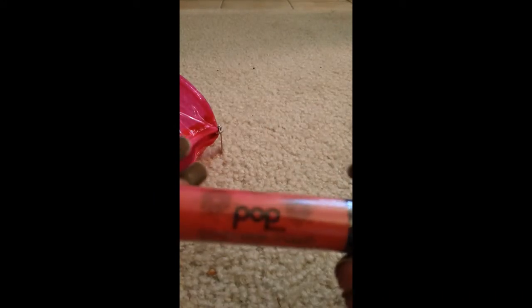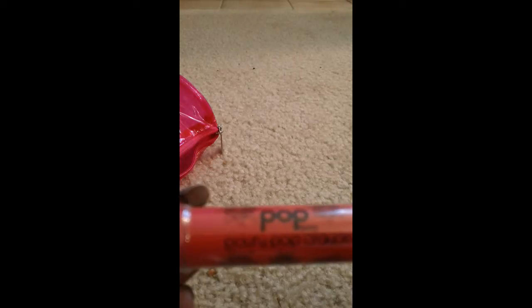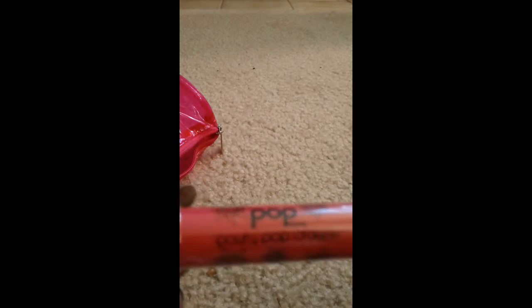Next up, this is from Pop Beauty and it's the Pouty Pop Crayon. The color I got is Coral Crush — it looks coral, kind of orange, almost pink. That's really cool.